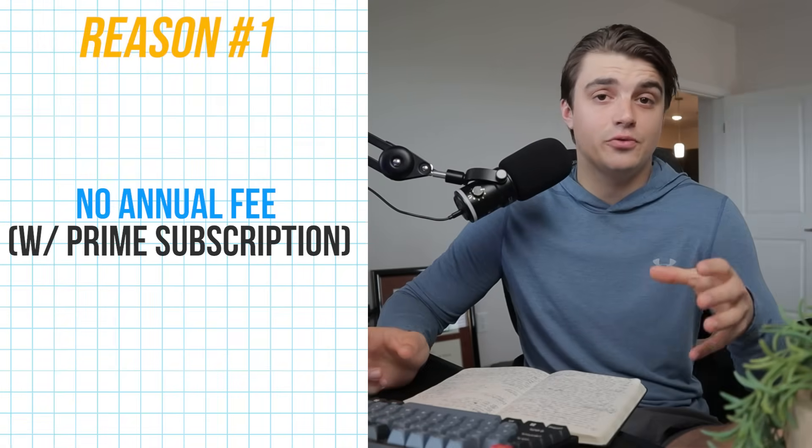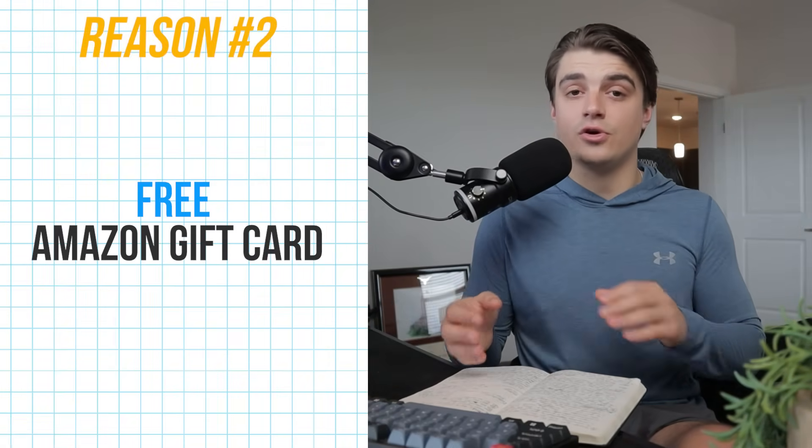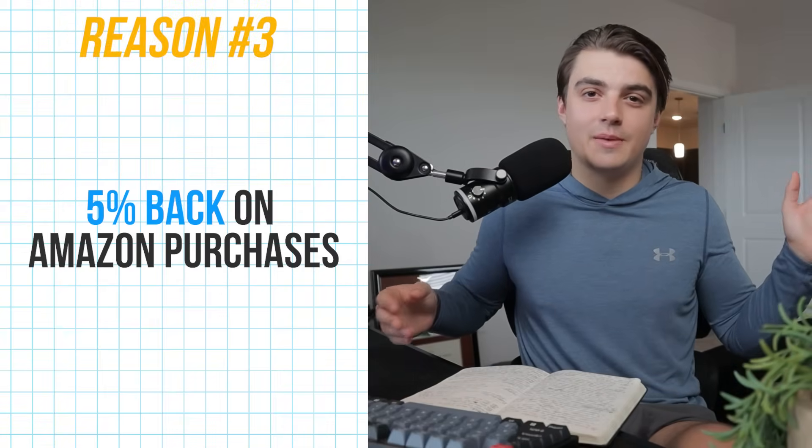Now that we've covered the three main reasons this card is as popular as it is, let's do a quick recap. Reason number one: no annual fee with an Amazon Prime membership. Reason number two: you get an Amazon gift card instantly deposited to your account with no spending requirement right after you apply. Reason number three: you get 5% back on all your Amazon purchases without having to think about it.